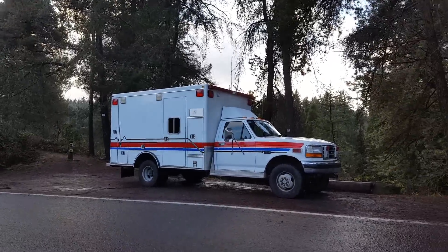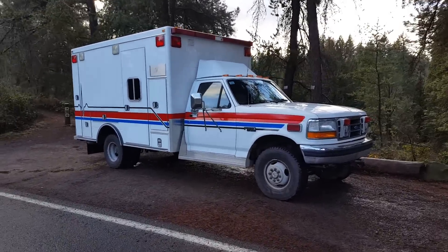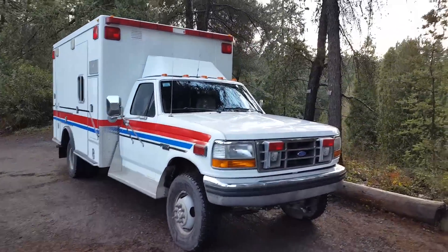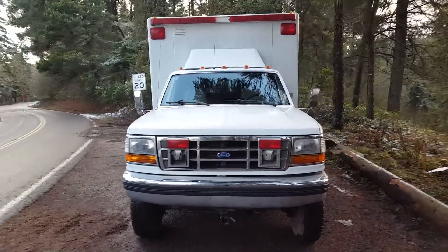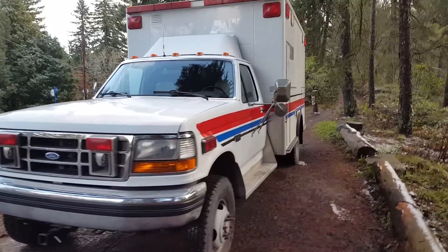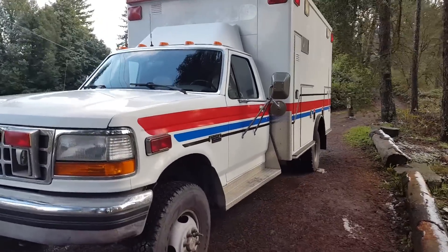Hey everyone, today this is an ambulance obviously. It's a 1993 Ford F-350 ambulance. It was a fire aid ambulance in Sequim, Washington. For most of its life it sat there in the garage where it was regularly maintained but lightly used.